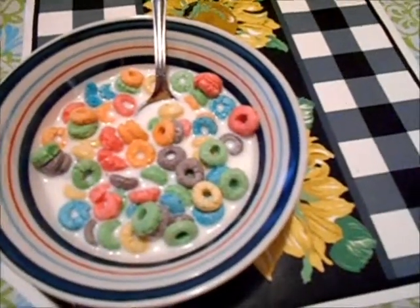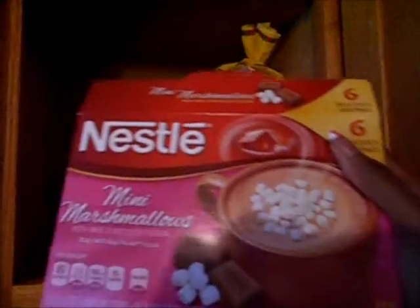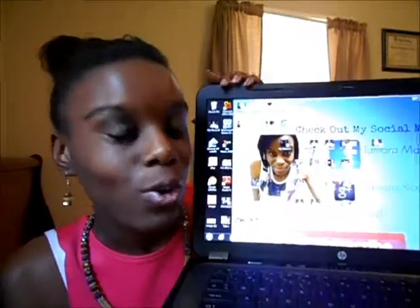And that's my cereal, and in the meantime, coming over to the Nestle — it's just the mini marshmallows, it's this cafe mocha — and I just put it in there. This consists of little marshmallows, and this is actually one of my outro photos that I have.